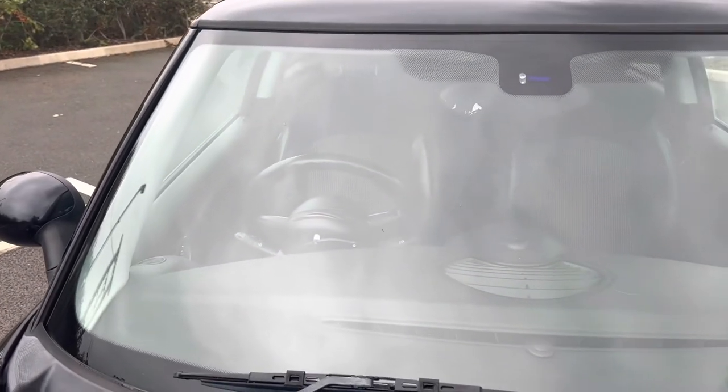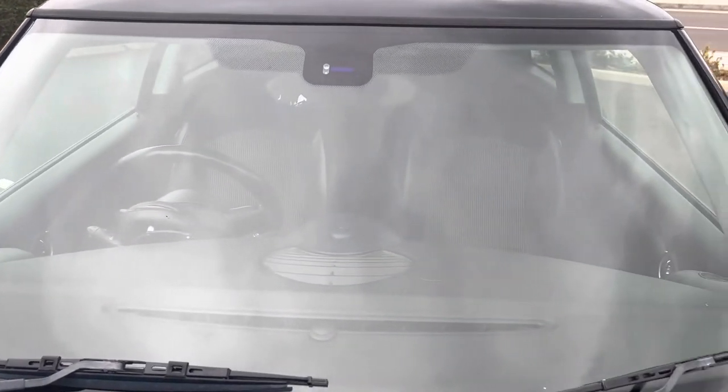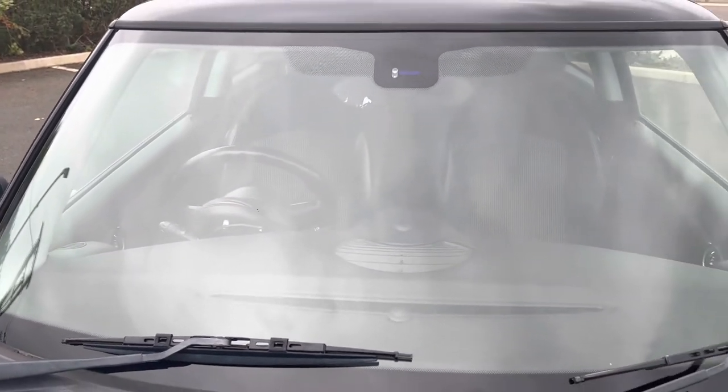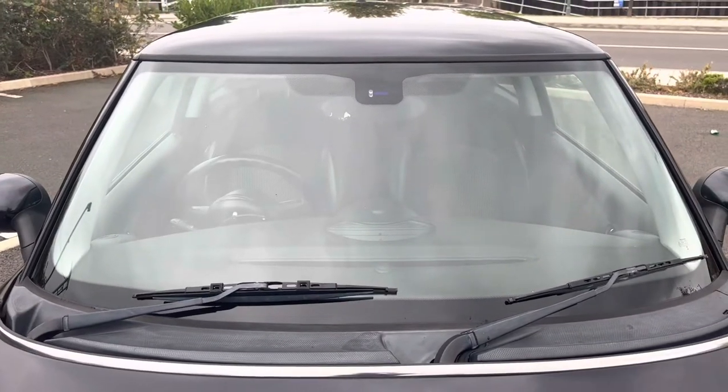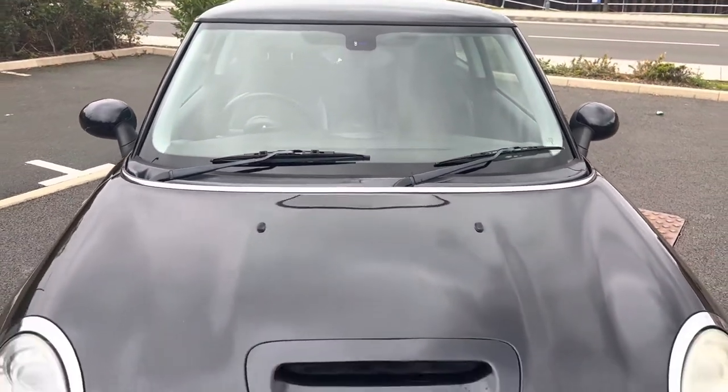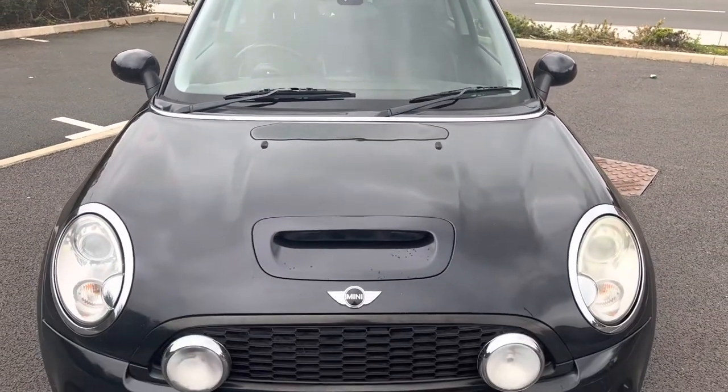Windscreen is in overall good condition. There are no major stone chips on there — there are minor, minor stone chips, but nothing that's going to cause either of us any grief when it comes to MOT time. It does have a heated quick-clear front windscreen on it. From what I can remember, it all works perfectly fine.